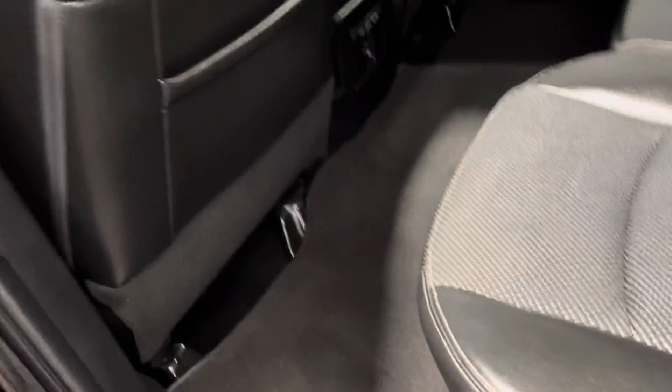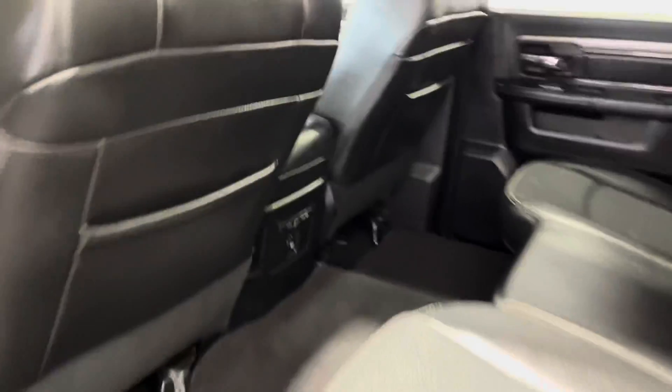A super roomy back seat with a three-person leather bench. Down there we have a 12-volt outlet and a little bit of storage on the back of the seats.